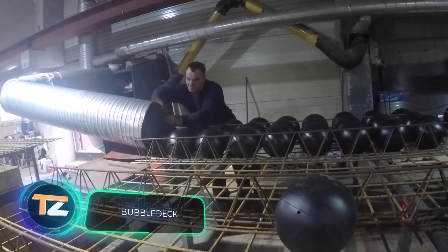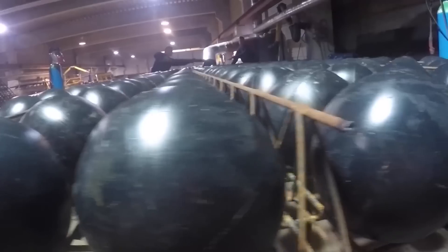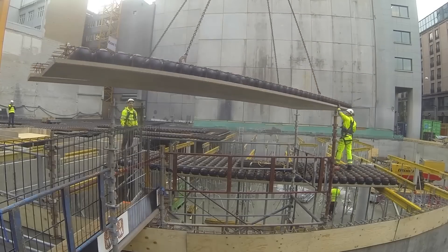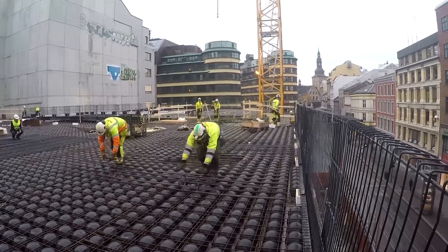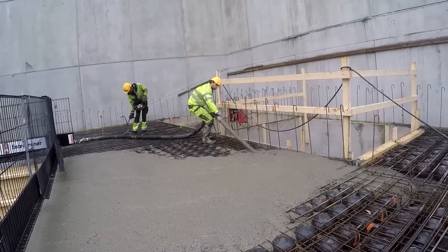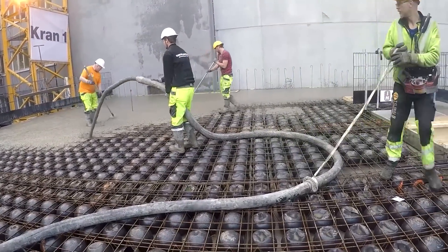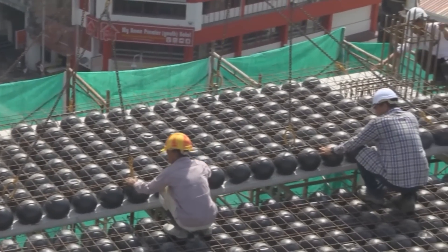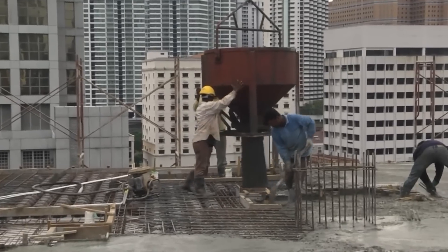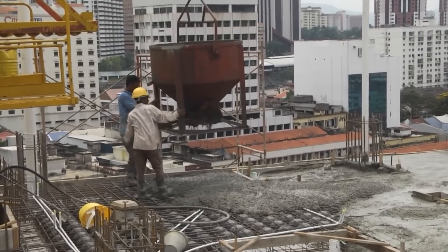BubbleDeck offers a revolutionary construction method using plastic balls to create biaxial voided slabs. The balls displace unnecessary concrete, making construction lighter and stronger — approximately 2 pounds of plastic displaces about 221 pounds of concrete. Additional advantages include reduced load on the foundation, less excavation work, and energy savings of up to 30% on heating and 85% on cooling. Invented by the Danish company BubbleDeck International, the method is currently used in more than 40 countries, and the team has won more than ten prestigious awards from experts in Germany, Canada, and Malaysia.